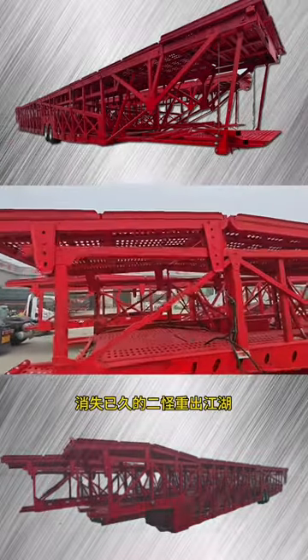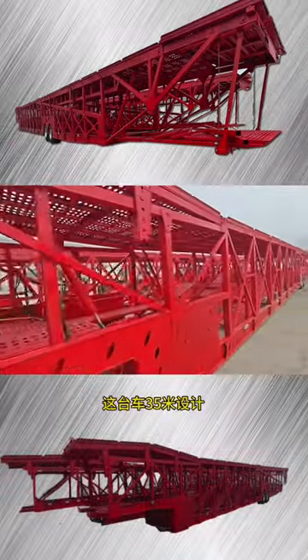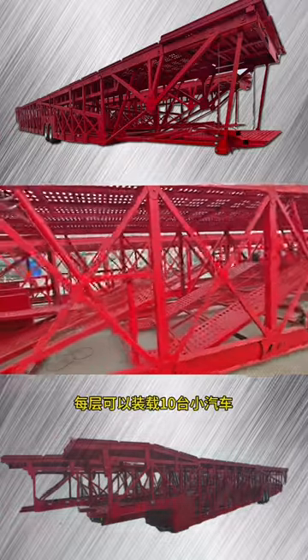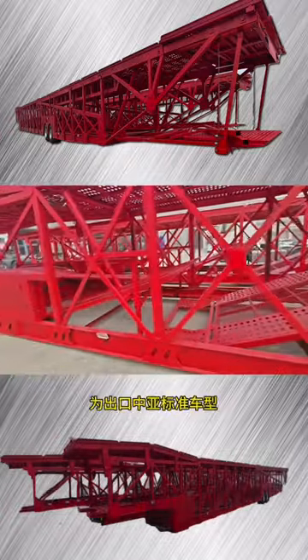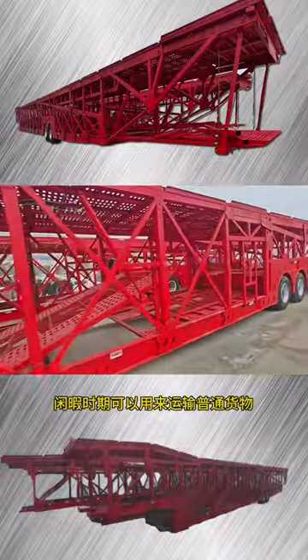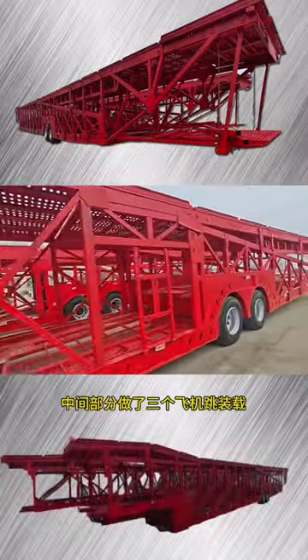The two monsters that have disappeared for a long time have reappeared. This car is 35 meters in design, featuring an upper and lower layer design. The Thunder layer can be installed in a real car, and it is slightly exported to Central Asian standard models.